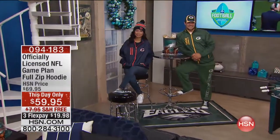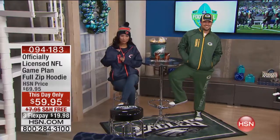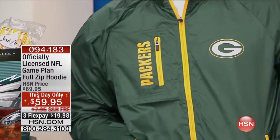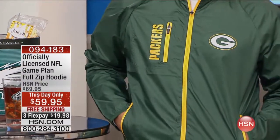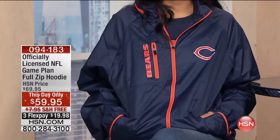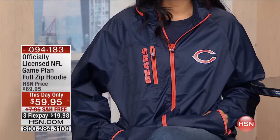Today's special sold out so we get to tell you about the game plan — another hoodie, but it's a zippered hoodie that you can use or not depending on the weather. We have medium through extra extra large, this is item 94183, and let's do free shipping and a special price because our today's special sold out so early. One payment of $19.98, and you can add another flex if you have an HSN card.